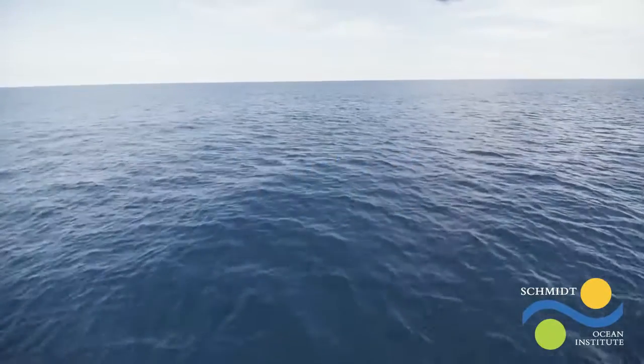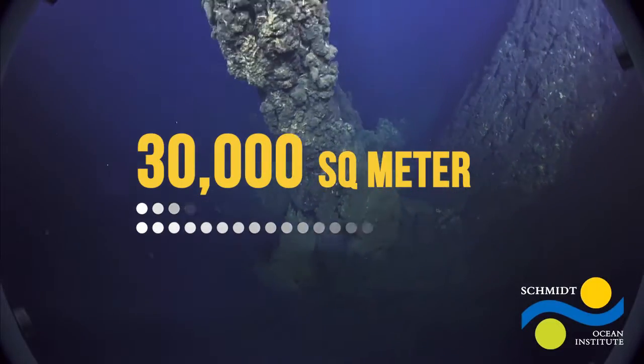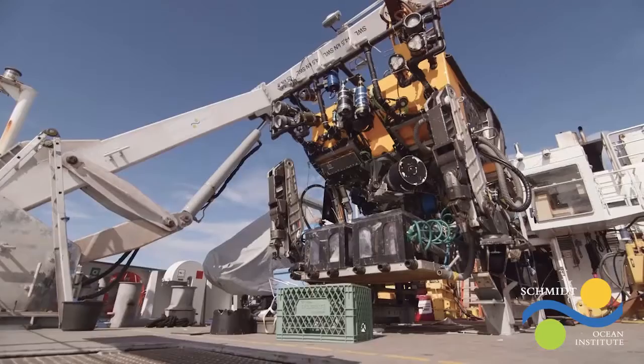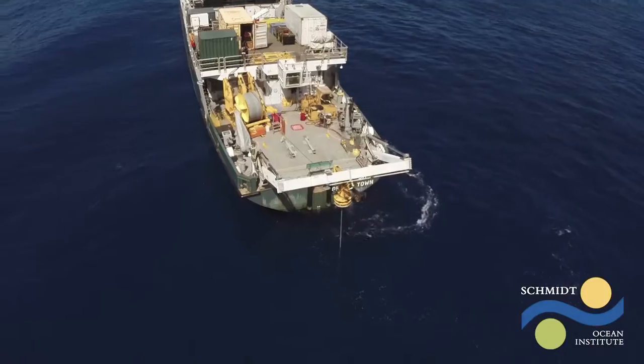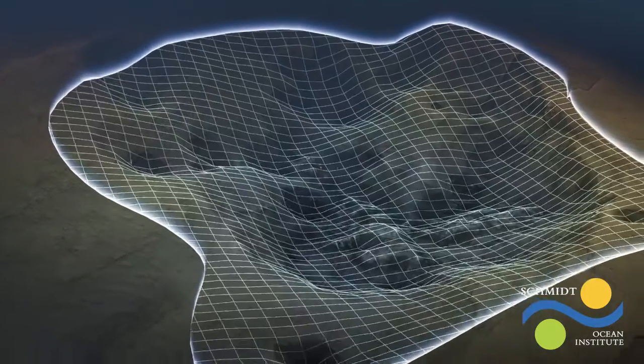The science team on Falkor demonstrated a new 3D imaging technology in Tongan waters, mapping a 30,000 square meter hydrothermal vent field. This is the largest area of seafloor ever imaged with one centimeter resolution. The footage is now suitable for virtual reality, allowing scientists all over the world to study the site from the comfort of their lab.